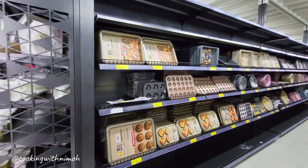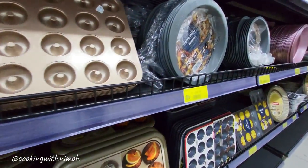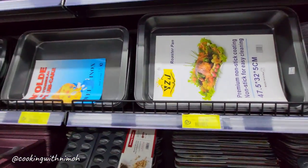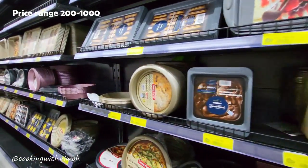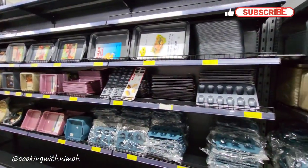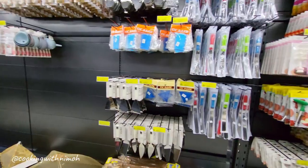There was also a section with baking equipment like baking tins and baking trays. The quality, I must say, was quite good and the pricing too was quite decent. They had a variety of shapes, sizes, and materials to pick from. And on the other side, we had baking tools which were also reasonably priced.